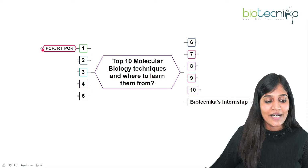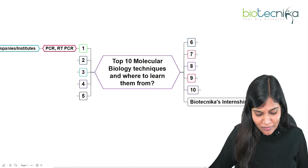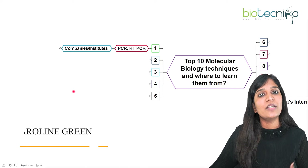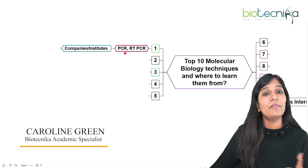The first molecular technique you need to know is PCR and RT-PCR. Everybody knows about PCR and RT-PCR, which we commonly used during the COVID-19 pandemic.